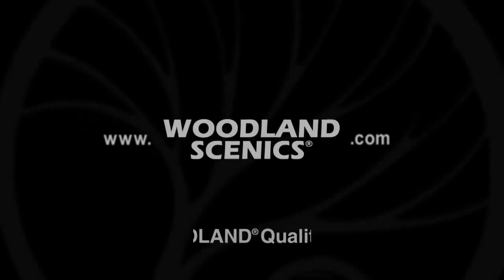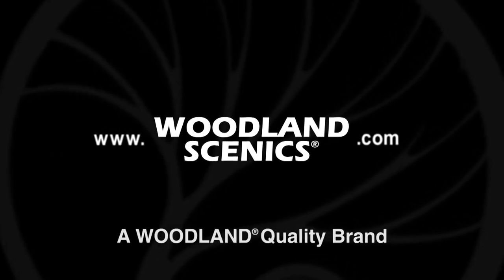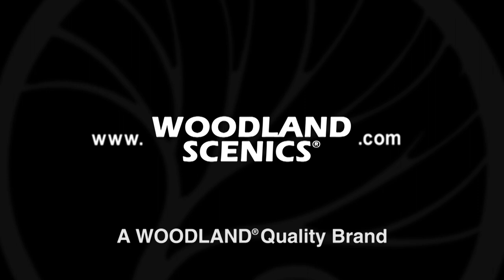For more information about LED landscape lights, US flags, and other Just Plug products, visit woodlandscenics.com.